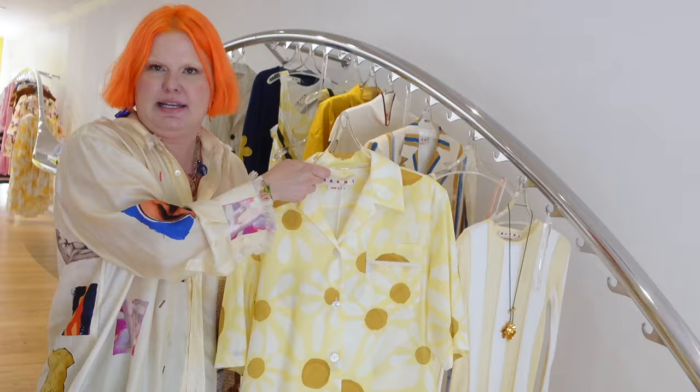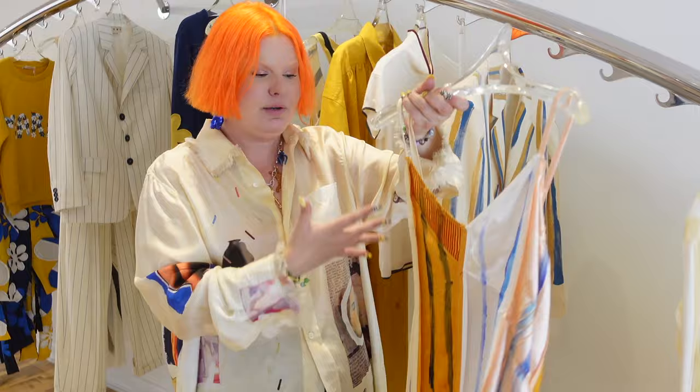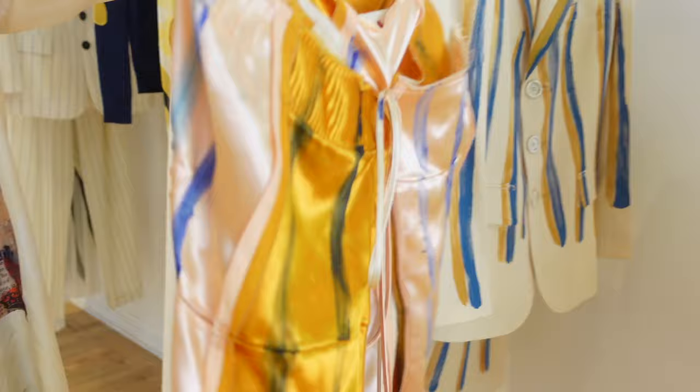The daisies are a big feature in this collection, and that's really cool because daisies mean a new beginning, a rebirth. This piece is very special — it's a one-of-a-kind piece and it was hand painted in the Marni studio. It's not printed. So whoever buys this has an actual piece of art. Would you frame it or would you wear it?